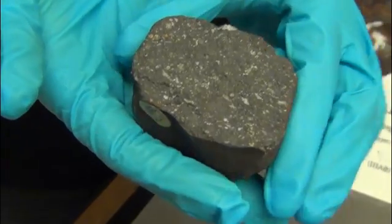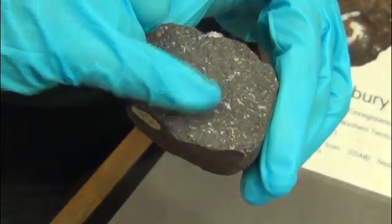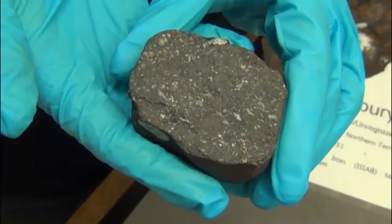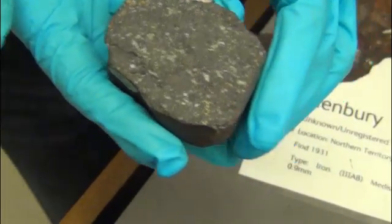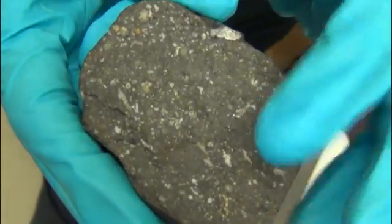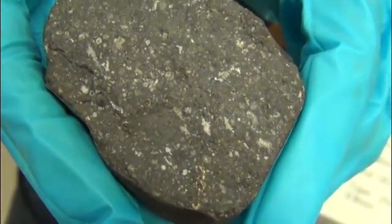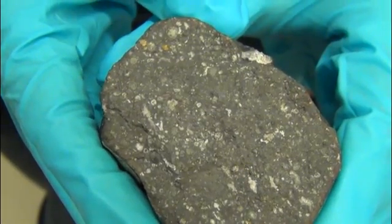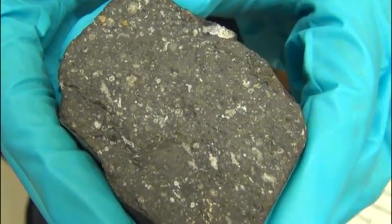So 4.6 billion years — that's the given age of the solar system determined from dating the CAIs as we see in Allende. So is it proper to say that these inclusions predate Earth? Oh yes. There's a bit of debate on how old the Earth is, but the CAIs in here are anywhere between about 50 and 150 million years older than the Earth. Pretty impressive to be holding that in a rock in your hand.